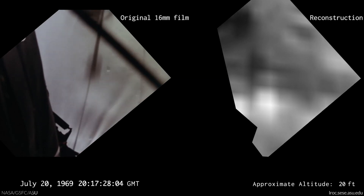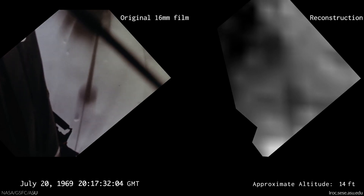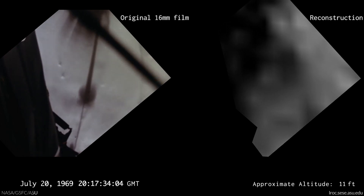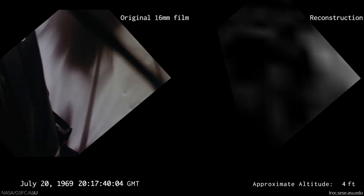Drifting to the right a little. Down 1 and a half. 30 seconds. Contact light. Okay. Engine stop. ACA at a detent, out of detent. Out of control. Both auto. Descent engine command override off. Engine arm off. 413 is in. We copy you down, Eagle.